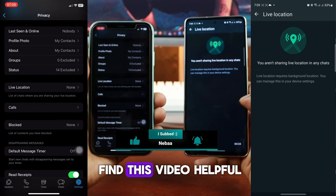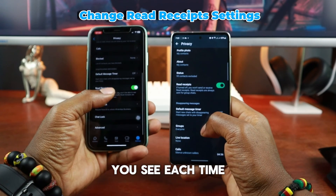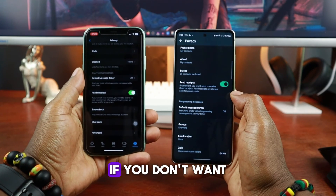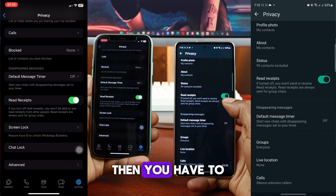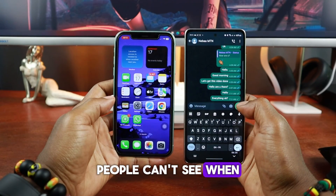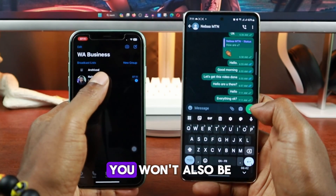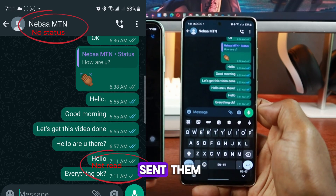Leave a like and subscribe if you find this video helpful. Read receipts are the two blue check marks you see each time you send someone a WhatsApp message and they open it. If you don't want people to determine that you're online on WhatsApp, then you have to disable this feature. Once disabled, people can't see when you've read messages received from them. On the flip side, you won't also be able to see when other people have read the messages you sent them.